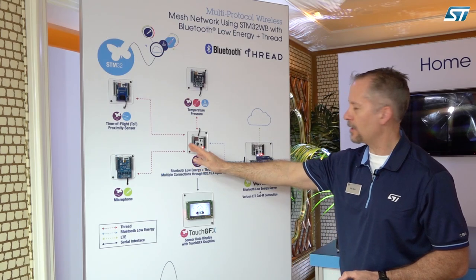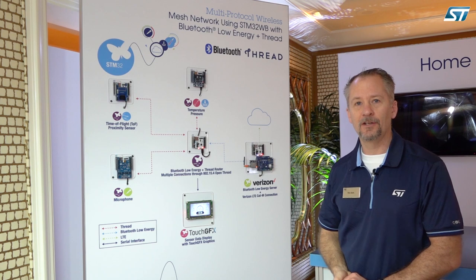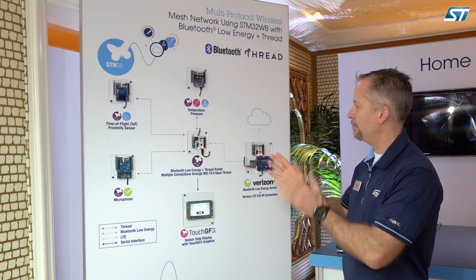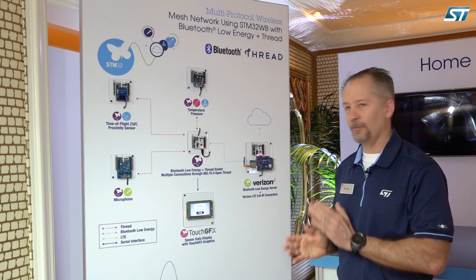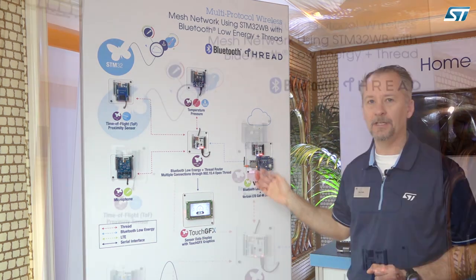In addition to the static concurrent mode we're demonstrating here, where we're switching between Thread and Bluetooth, we'll also have a dynamic concurrent mode currently in development that will be available shortly. In dynamic mode, we're time-slicing the stack data between different wireless protocols over the air, so we can actually do simultaneous Thread plus BLE, or Zigbee plus BLE.